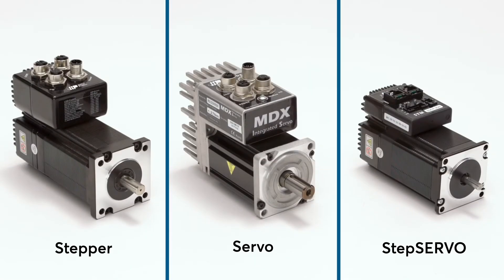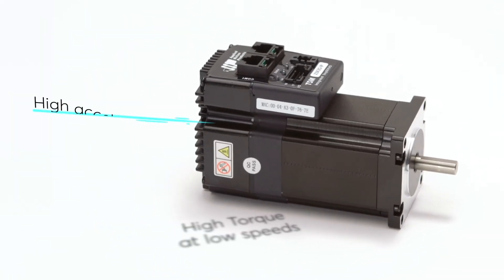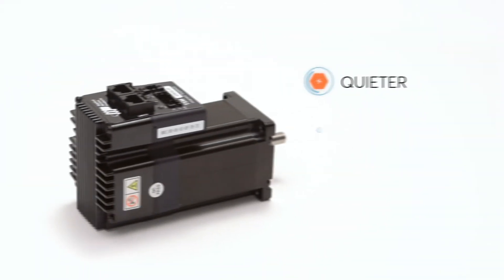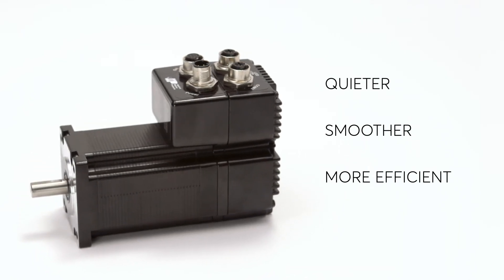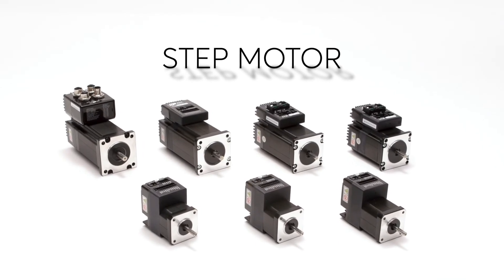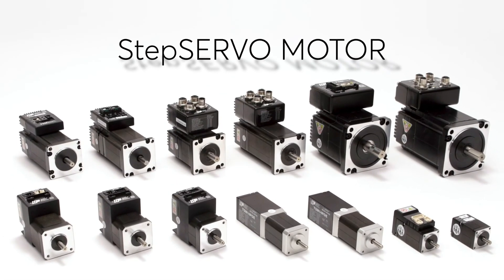Combining the best of stepper and servo motors, integrated step servo motors provide high torque at low speeds with higher acceleration rates due to a peak torque range. They are also quieter, smoother, and more efficient than open loop step motors. Integrated stepper servo motors have many benefits. For applications that require better performance than a stepper motor but where traditional servos are too expensive, stepper servo is the best stepper motor performance you can get.